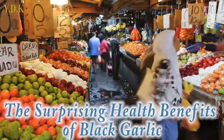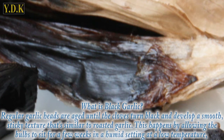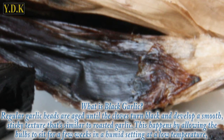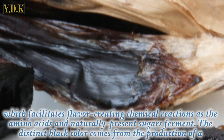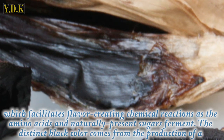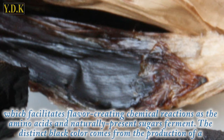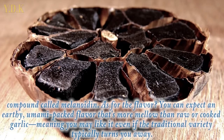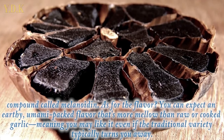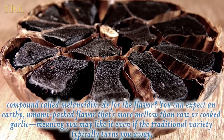What is black garlic? Regular garlic heads are aged until the cloves turn black and develop a smooth, sticky texture similar to roasted garlic. This happens by allowing the bulbs to sit for a few weeks in a humid setting at a low temperature, which facilitates flavor-creating chemical reactions as the amino acids and naturally present sugars ferment. The distinct black color comes from the production of a compound called melanoidin. As for the flavor, you can expect an earthy, umami-packed flavor that's more mellow than raw or cooked garlic, meaning you may like it even if the traditional variety typically turns you away.